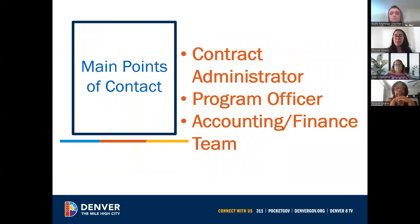There are many points of contact while you're working as our partners. There's a contract administrator, a program officer, the accounting team, as well as our data team. You will usually interact with these three in particular throughout the contract life cycle.